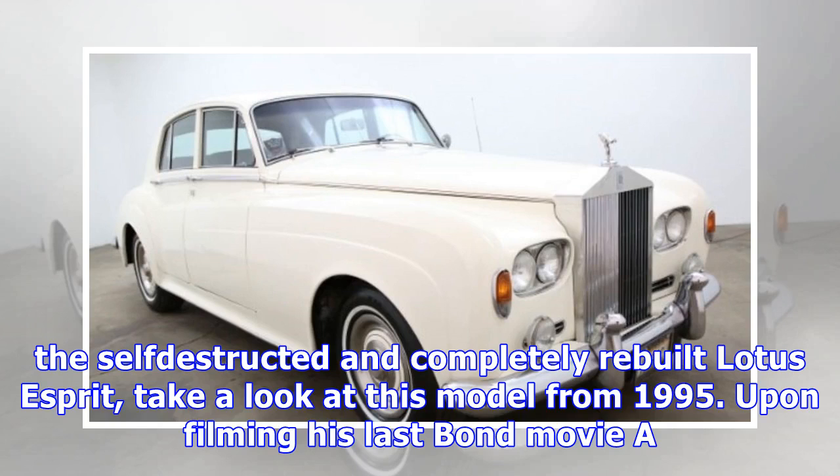If you would prefer to get a hold of the self-destructed and completely rebuilt Lotus Esprit, take a look at this model from 1995.